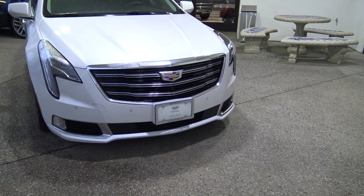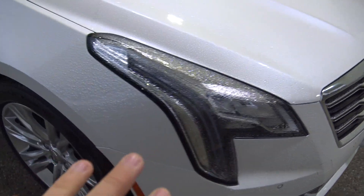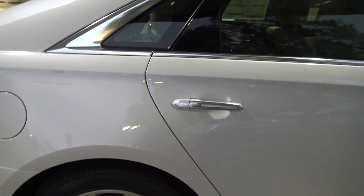We start off on the exterior. We have a big grille as usual, really nice headlights, really nice rims, and it has a Cadillac emblem on the side. When you open these door handles up, they usually light up, but right now they're not. Really nice white paint.